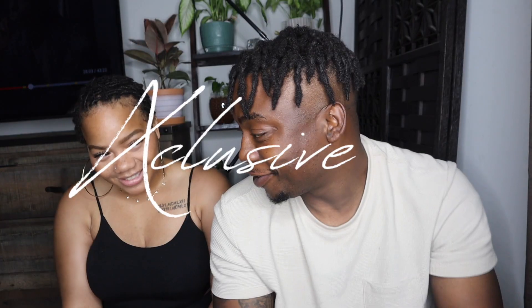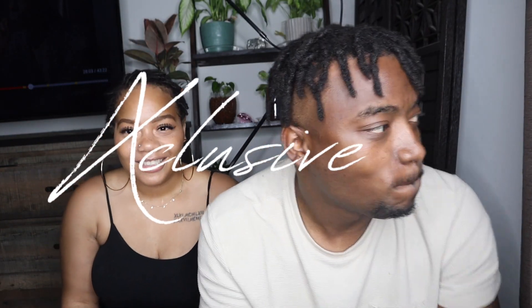Hey y'all, welcome back to Exclusive Tina where everything is exclusive. If you're new to my channel, welcome! On my channel I'm gonna try to push out a video at least once a week pertaining to locks some type of way. And this week we have a guest and it's Sam.